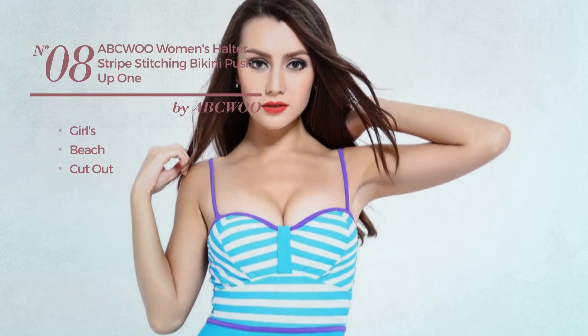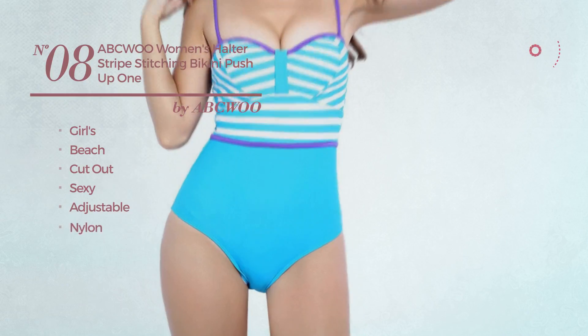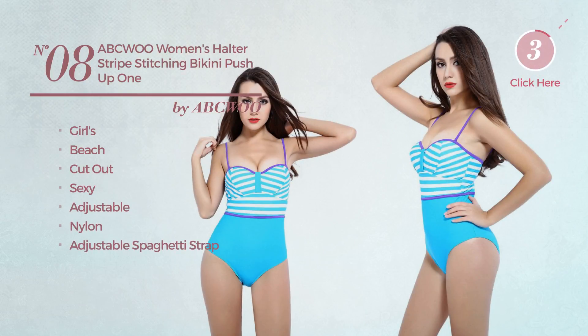Number 8, a girls beach cut-out bikini. Featuring a sexy look, crafted from adjustable nylon, with an adjustable spaghetti strap. Available in three colors.